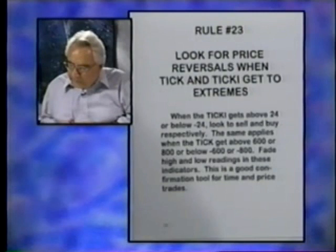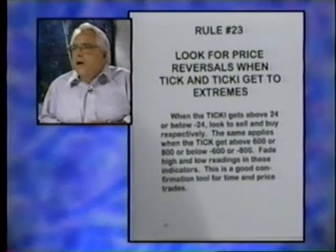When the ticky gets above — first let me define the tick and ticky. The tick, T-I-C-K, is the number of rising shares on the New York Stock Exchange minus the number of declining shares — the difference. If it's plus 600, it means 600 more shares went up than down on the last tick, the last time they calculated it.